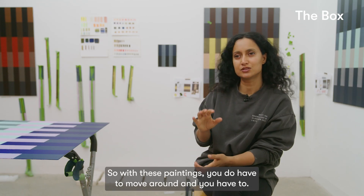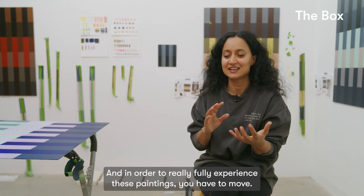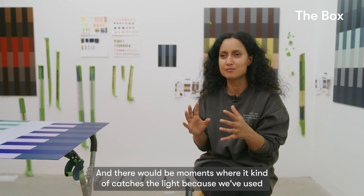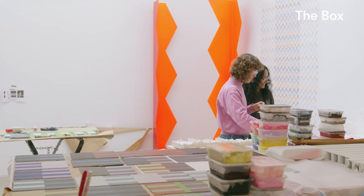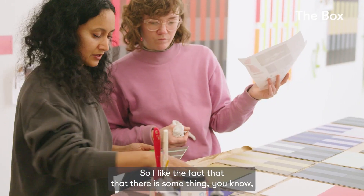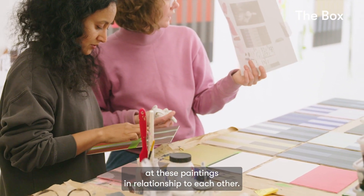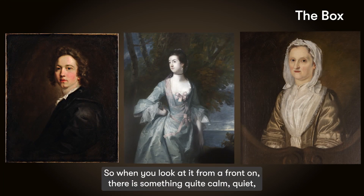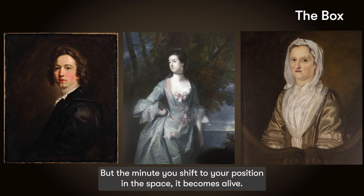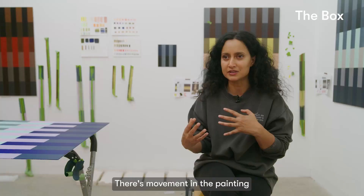With these paintings, you have to move around — there's a slight shift from his portraits. In order to fully experience these paintings, you have to walk around the space. There'll be moments where it catches the light because we've used metallic paints within the paint to pick up light and create movement. When you look at these paintings from front on, there is something quite calm, quite atmospheric, quite contemplative. But the minute you shift your position in the space, it becomes alive — there's movement in the painting.